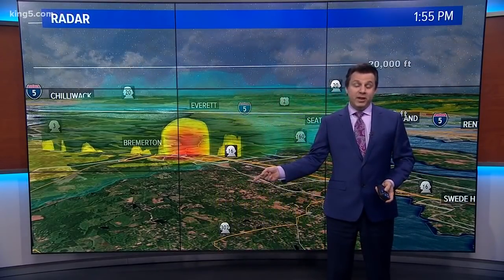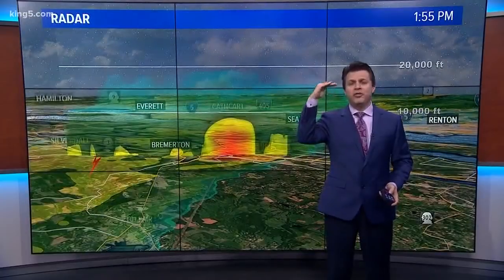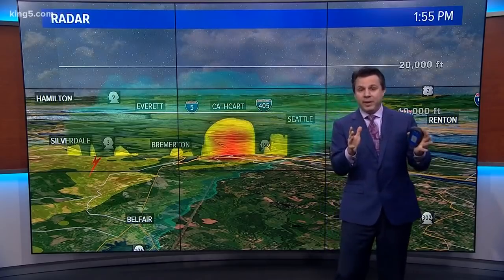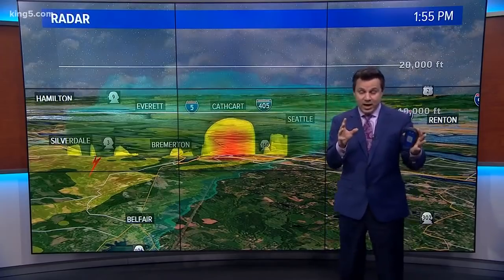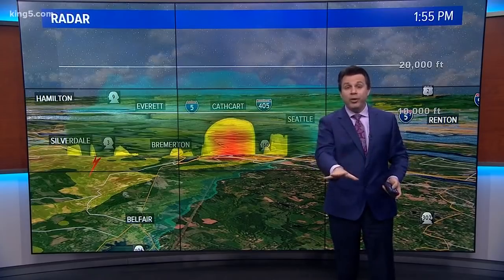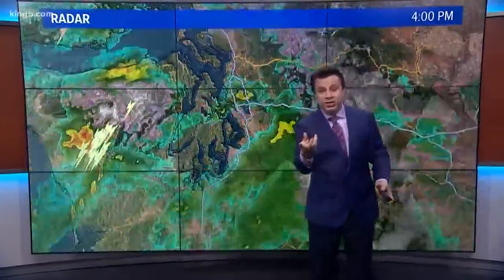This thunderstorm was not terribly intense. When you get tornadoes from thunderstorms back in the midsection of the country, those thunderstorms are 50,000 feet high. This one was only 10,000 feet high. The way we warn people about tornadoes in this country — with the National Weather Service using a network of highly tuned radar — is you can spot the circulation on the radar before it gets to you. That's how warnings are issued. This storm was way too weak for any of that: 10,000 feet high and no clear signature of any circulation.